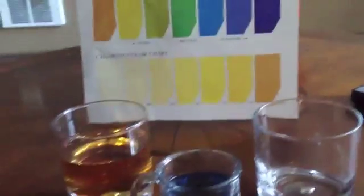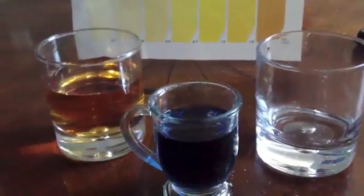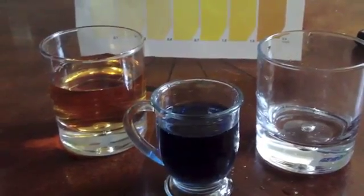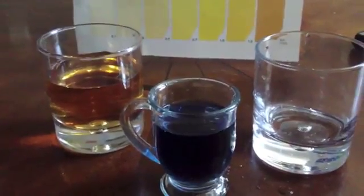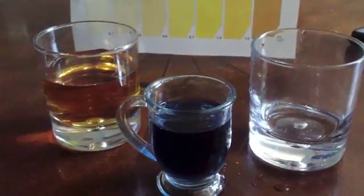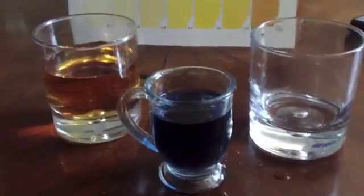The clear choice is Kangen Water 9.5. I look forward to your thoughts — let me know what else you want me to test. If it's a clear liquid I can easily test the pH, but I can test the ORP of just about anything. So comment below, check out the sites, thanks so much for watching, have a great day.